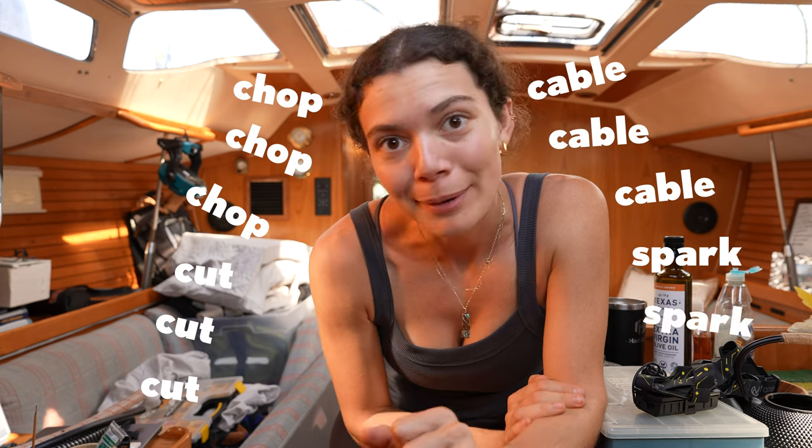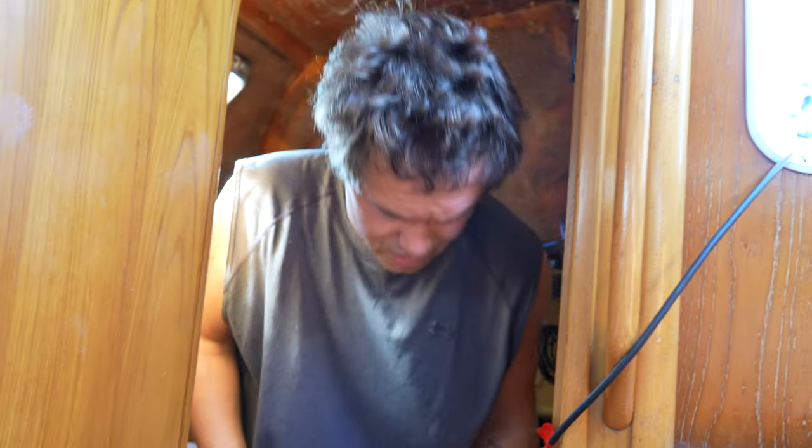Things are happening! Max is setting up the solar — we're at the final stages. Cut, chop, cable, spark — and we may have solar today, powering our boat. Just don't want to explode.